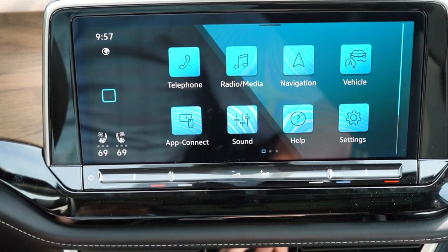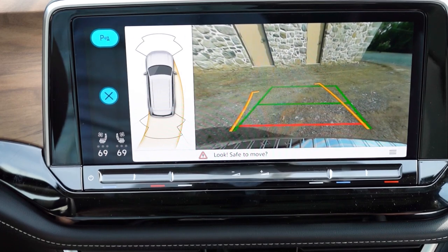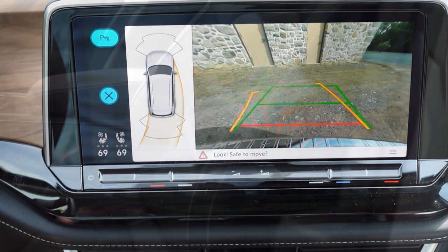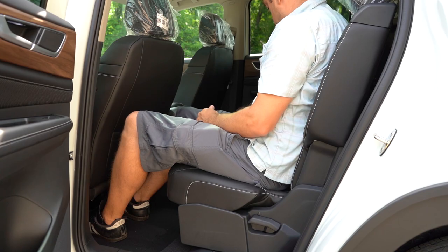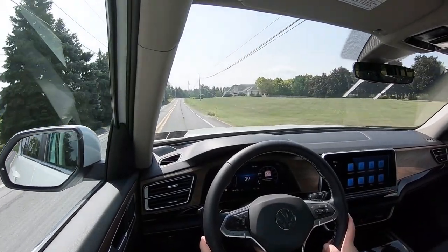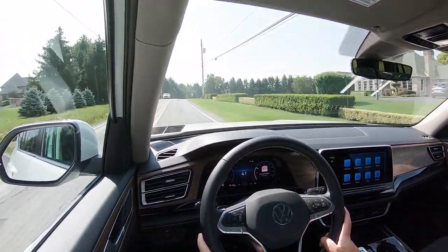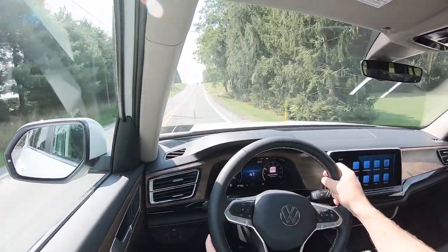When you put the Atlas in reverse, a standard rearview camera appears on the infotainment screen — not the very highest quality camera out there, but it gets the job done. For safety, front, side, and side-curtain airbags come standard. In the rear, LATCH lower anchors and tethers for children, rear child door locks, and tire pressure monitoring are standard. Also standard: adaptive cruise control, forward collision warning with autonomous emergency braking, lane change assist, and rear cross-traffic alert. SE with Technology and up adds front and rear parking sensors.